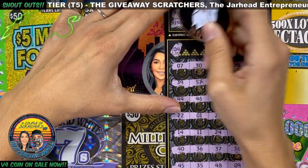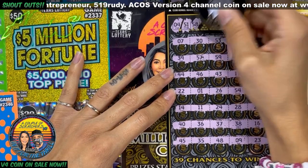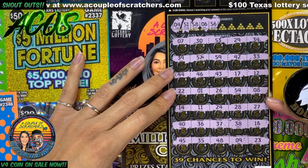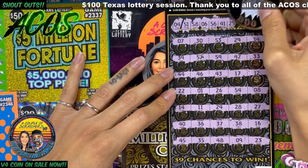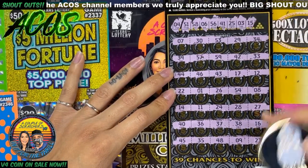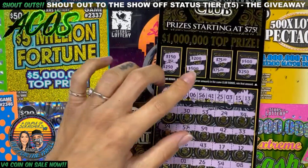Let's see if we can get any matching numbers. We got number 4, 51, 58, 6, 56, 41, 25, 3, 15, 14, and number 13. We got 12. All right, so we didn't get any matching numbers, but we did get the 75 up here.